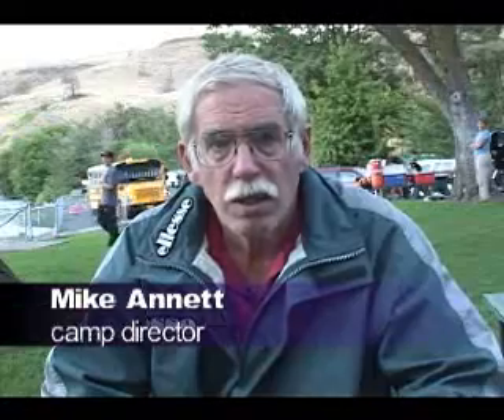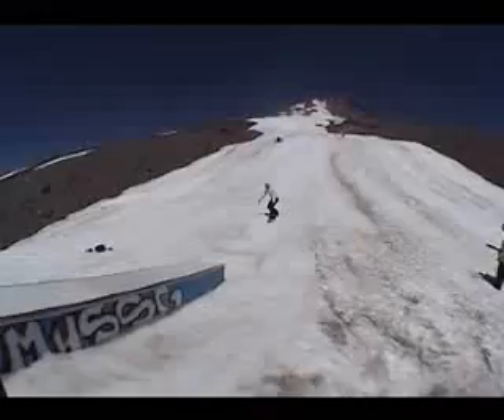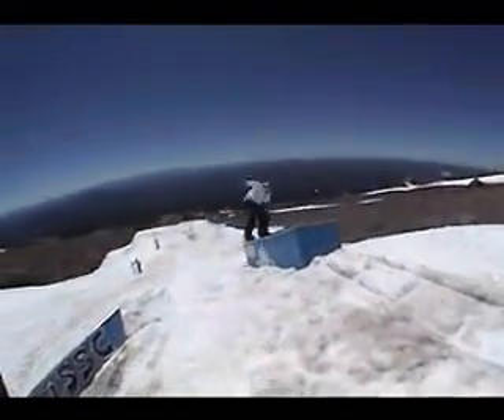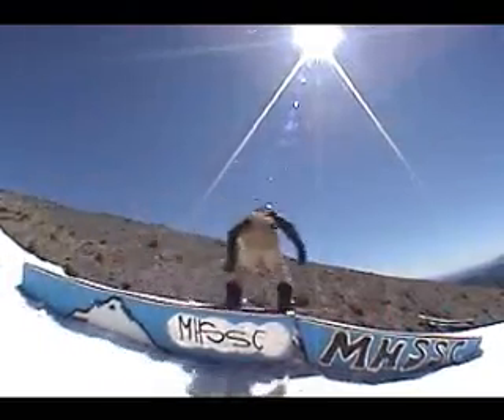We start from day one to teach you to be a better snowboarder. On all the skills that you have, we want to improve on all of them: free riding, jumps, rails, and anything else you can do on a snowboard.